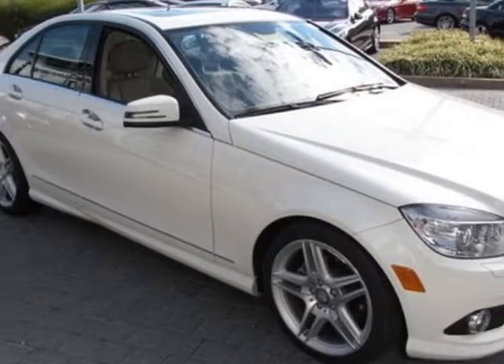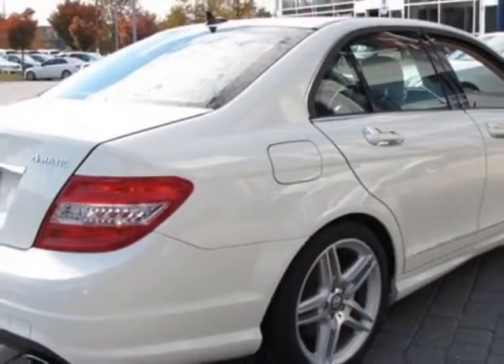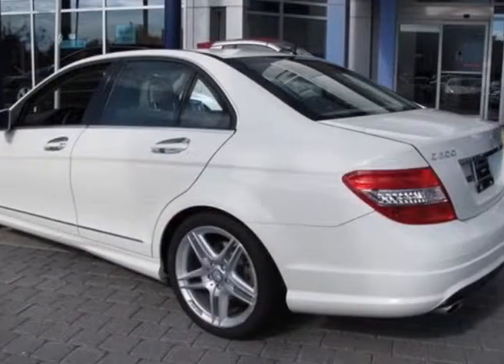For your protection, this vehicle has a factory warranty. This vehicle gets an estimated 18 miles per gallon in the city, and an estimated 25 on the highway.